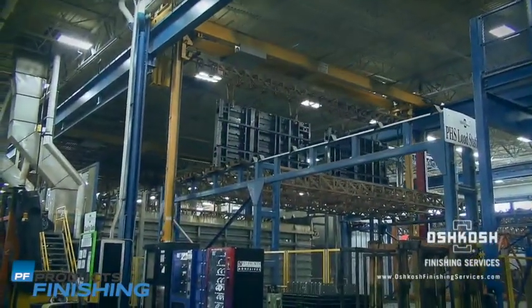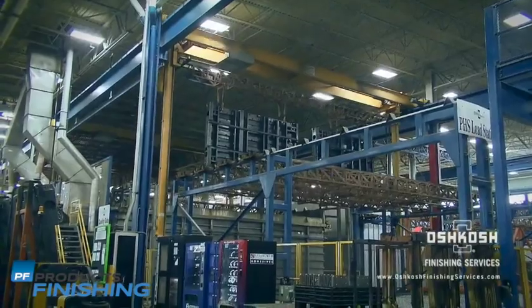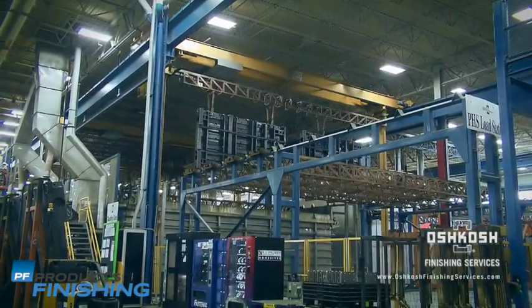At Oshkosh, we not only care about the quality of the finished product, but also the quality of the process.